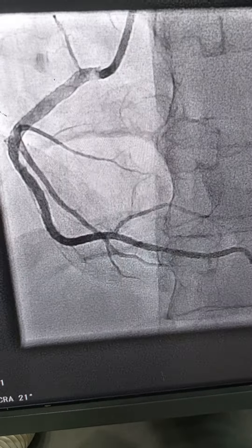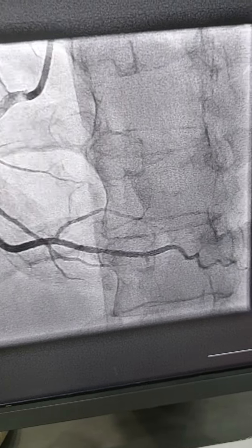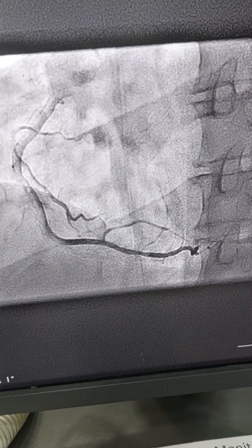It's a good result. This is the final view in the allocranial projection.